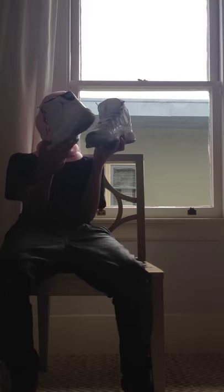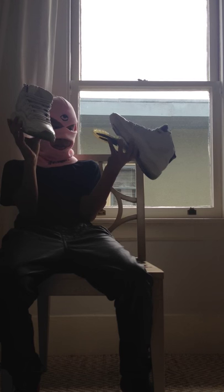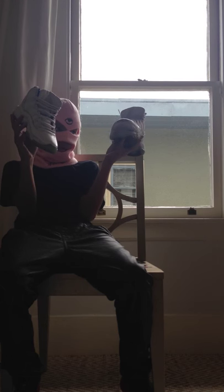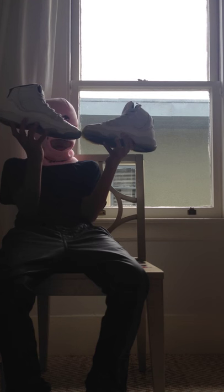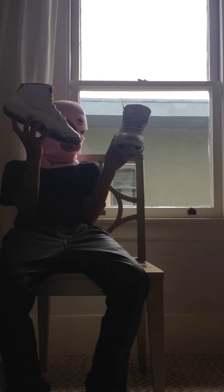Columbia 11s - not Legend Blues, Columbias. They're pretty old but actually in good condition. I just have to glue the sole back together since it's a little separating. I like these better than Legend Blues just because they're OGs.